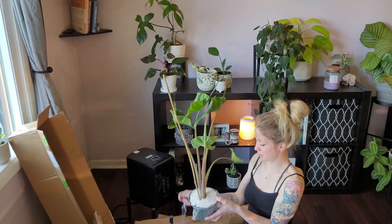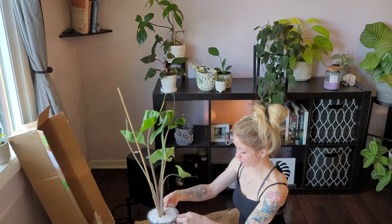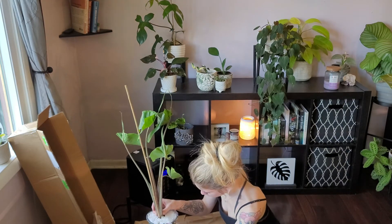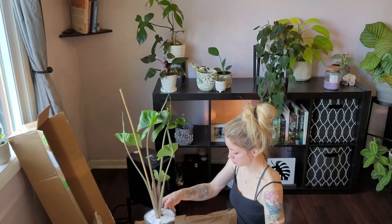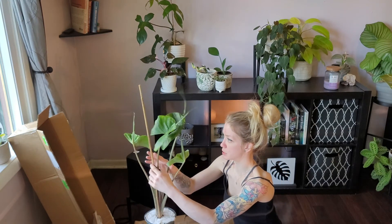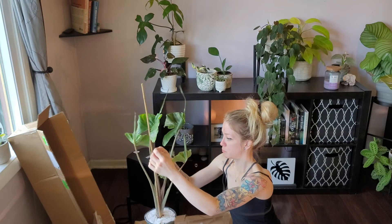I love how they surround it, like keeping the soil in — that's a good idea. I do want to make her a little bit more stable though, so I might end up tying her to this little stake that they had in here, or just kind of propping her against it so she has something to lean on while she's acclimating to my house.